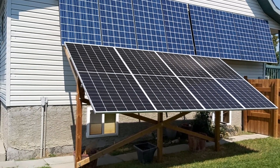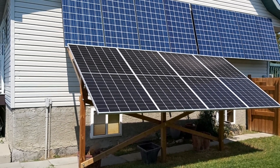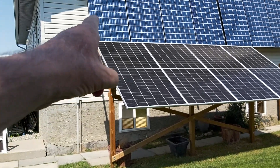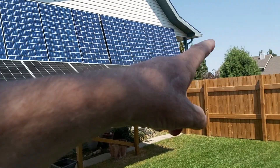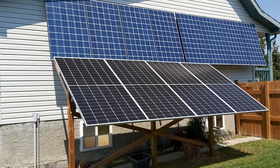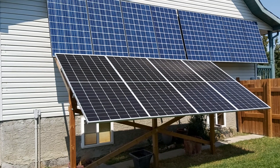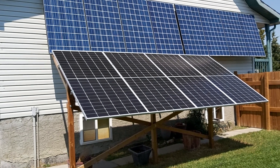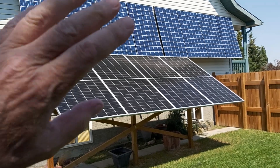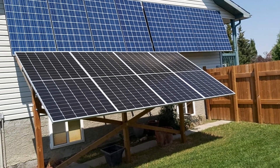I just want to do a quick follow-up video on advancements in technology over the last 10 years. Those eight panels on the wall — 250 watts each — were installed in August of 2014. The 255s, the 260s, and 265s were just coming out back then.